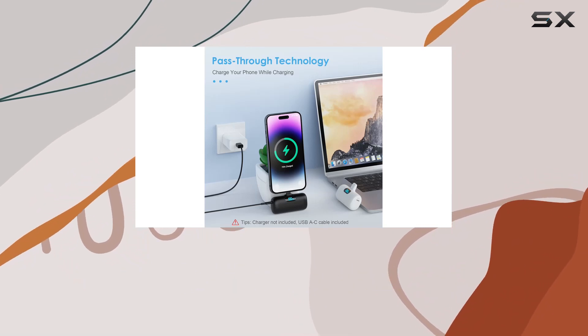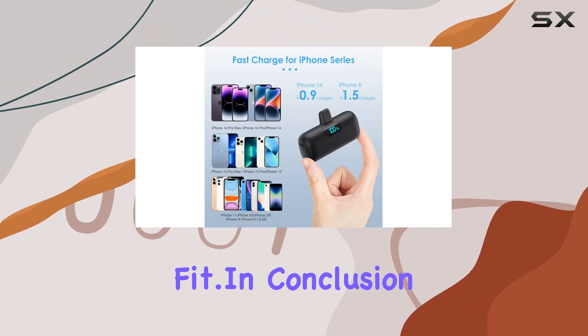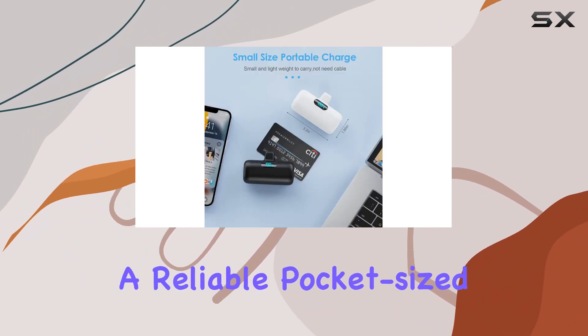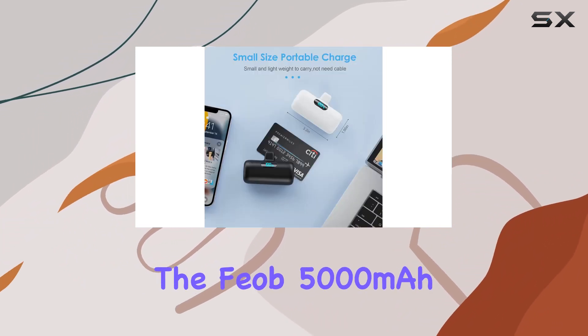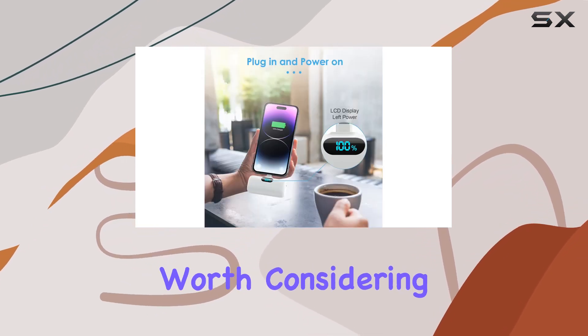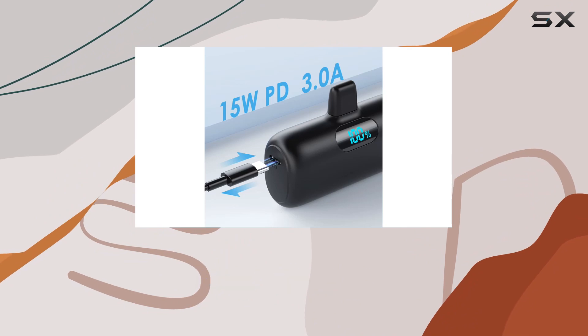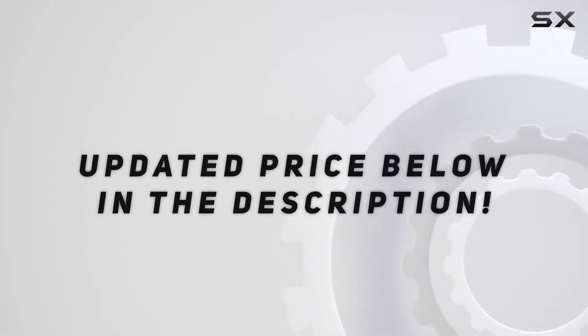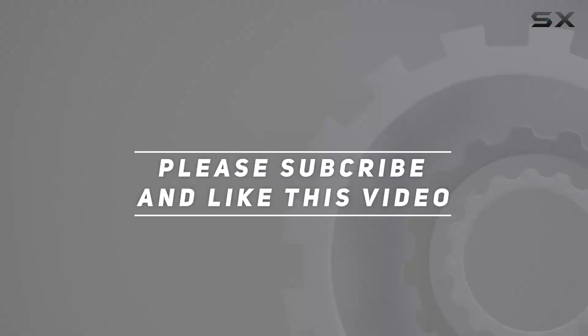Thicker cases might need to come off for the charging port to snugly fit. In conclusion, if you're on the hunt for a reliable, pocket-sized power bank that's fast and efficient, the FIAB 5000mAh Mini Portable Charger is definitely worth considering. Stay charged, everyone. Check out the video description for the updated price, and thank you for watching!